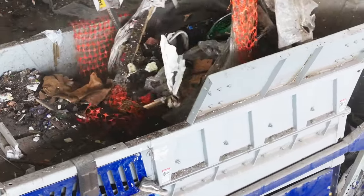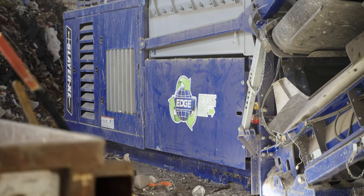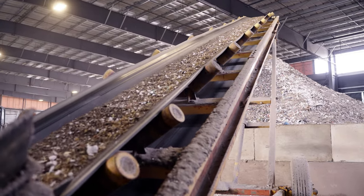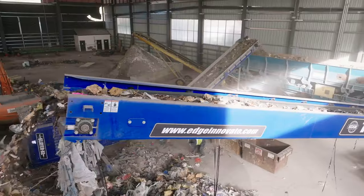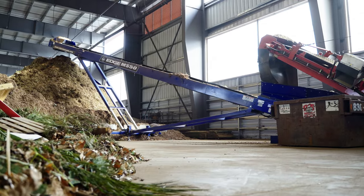The Edge shredder has allowed us to process materials at a higher efficient rate. Now that we can shred the material to a much smaller size, it has allowed us to use our area much more efficiently and have much more working space to process more material.